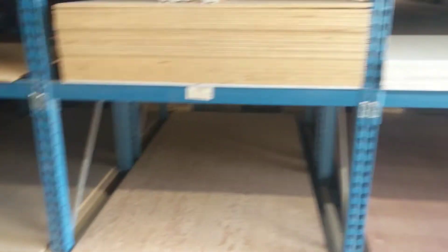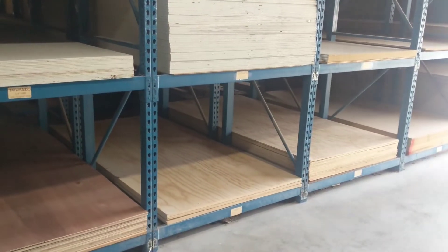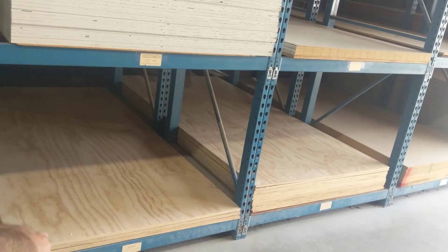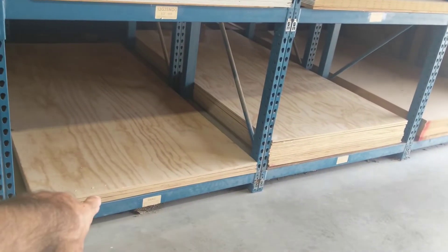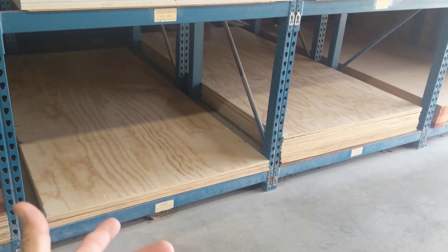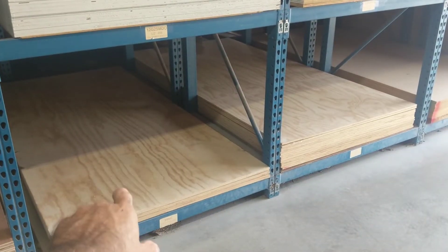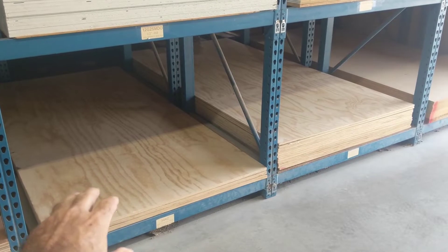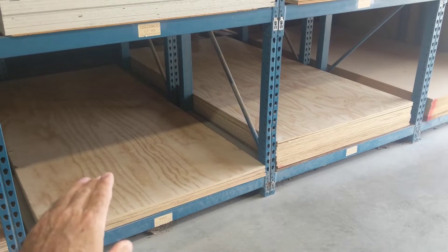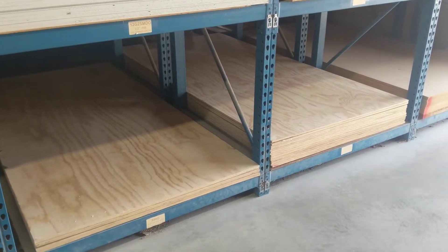You might pay around forty dollars for a sheet of three-quarter AC at your local place, though pricing depends on your area. Baltic birch, in my opinion, is the king of flatness in plywood.